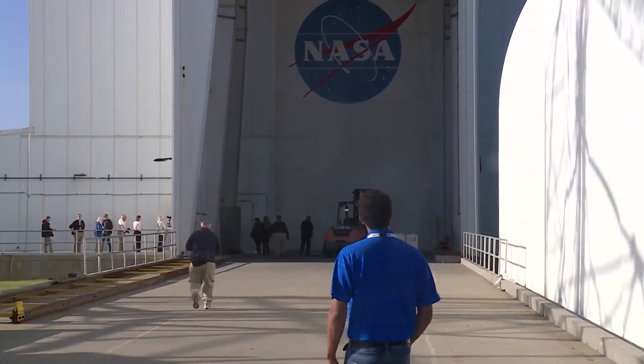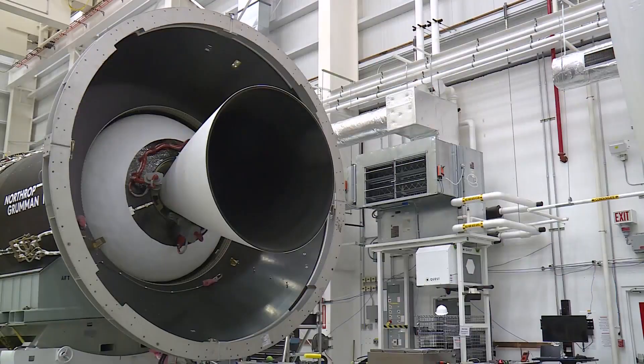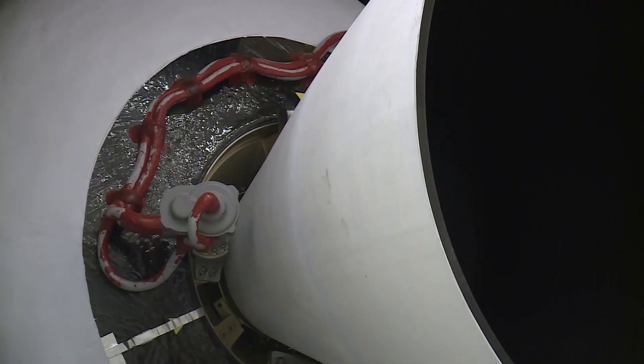The Horizontal Integration Facility is a place where engineers take all of the pieces — like the engines, fuel tanks, upper stages, and payloads — and put them all together.